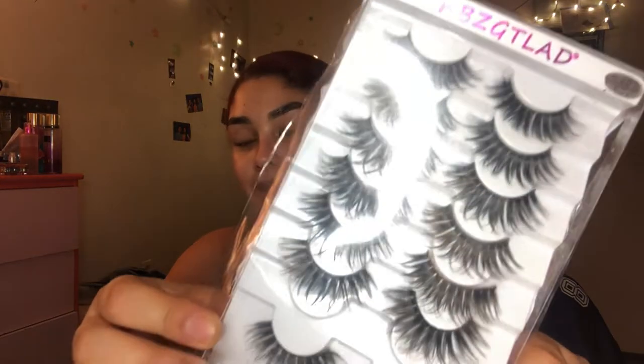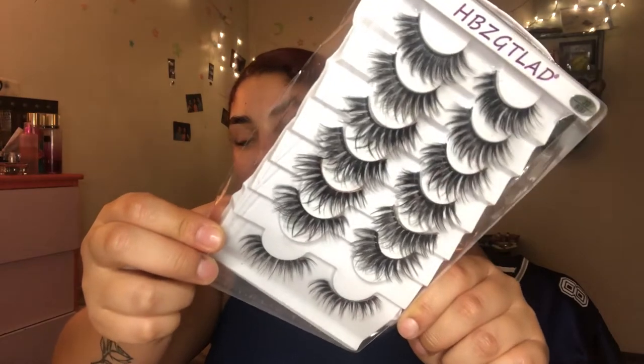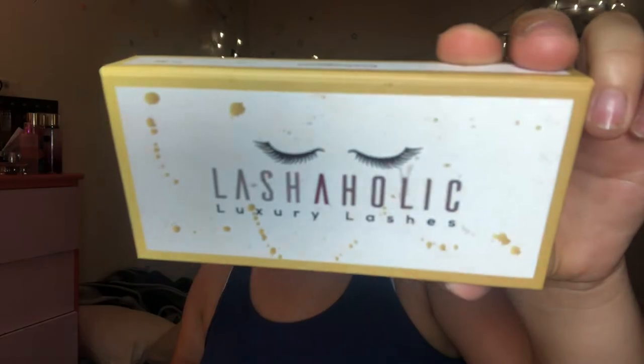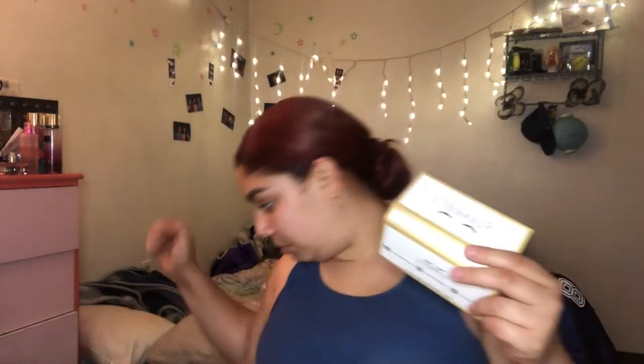I'm gonna keep these, and these definitely I'm gonna keep — I love these. Everybody always asks me what I normally use on a daily basis, and it's these. I think I got these on the Wish app — no, on Aliexpress. I'm gonna link it down below. Oh, I have this — I got it in the Lashaholic from one of the Boxycharm boxes. But I don't like them because I feel like they're too small for my eyes. They're in the style Instaglam, and I'm gonna throw them away.